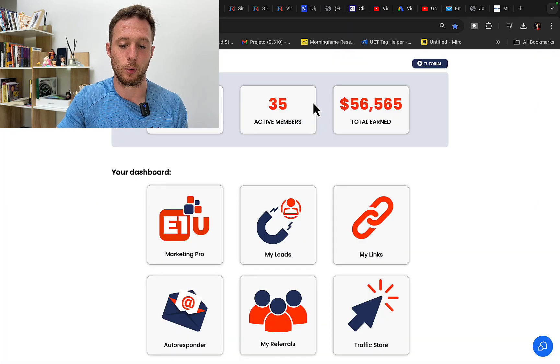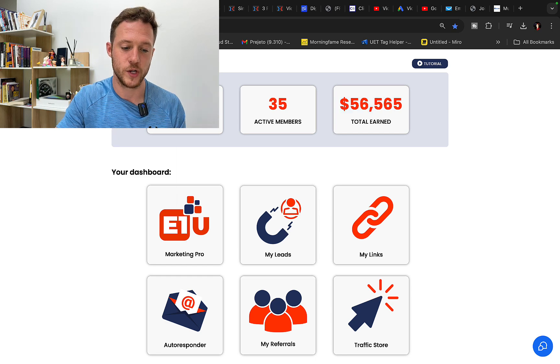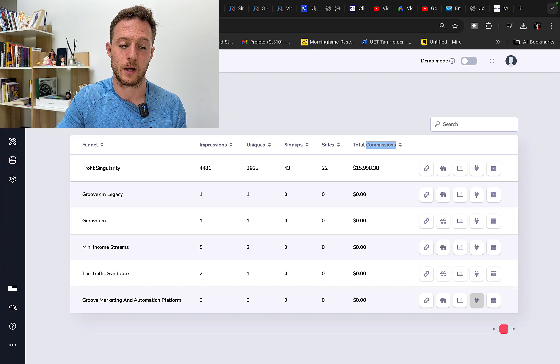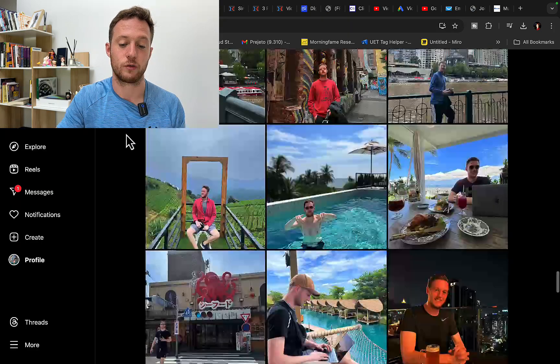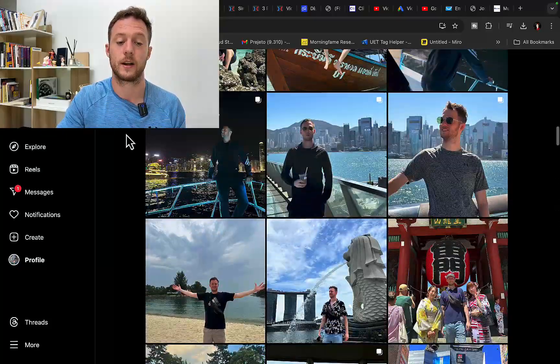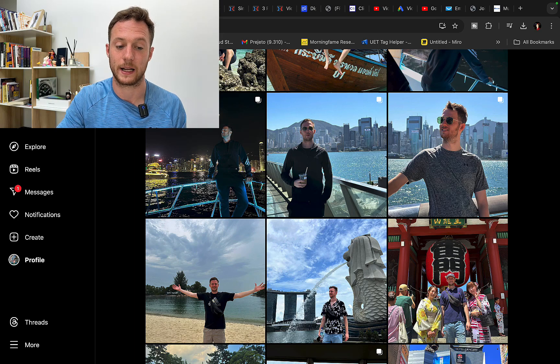With this strategy, I pulled in another $56,000 in just one month in commissions by sending emails. You will see this is a real account. Right here, I made another $16,000 by sending emails in one single month. I've been able to create true financial freedom, travel all around the world, and make multiple six figures every single year by simply referring other people to affiliate products through email marketing.